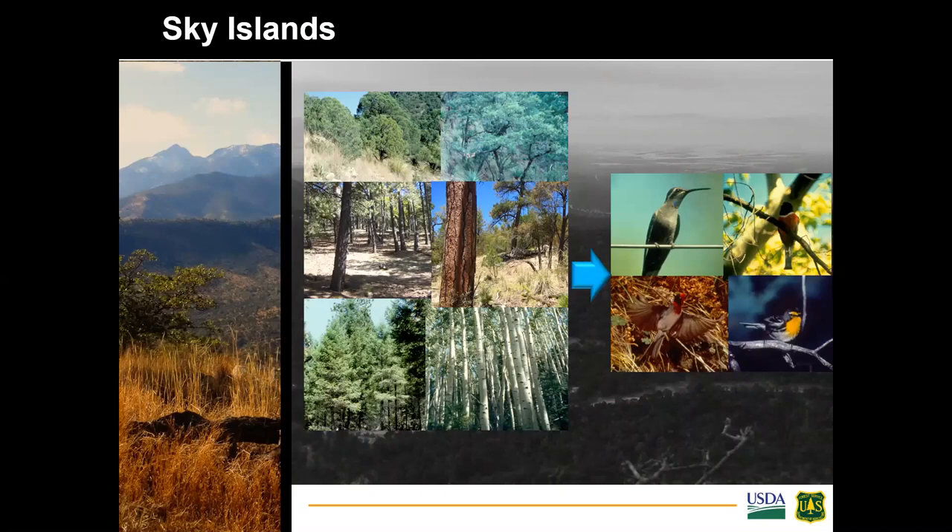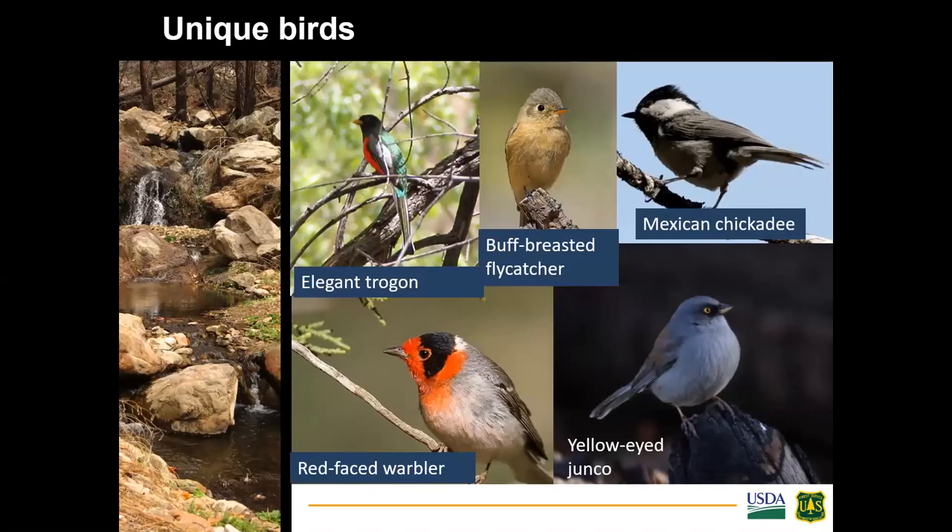There are many unique birds with species ranges overlapping the Sky Island region, including some with their northernmost range in southeastern Arizona. The region has one global and three state important bird areas, and birders from around the country flock to the region for bird watching opportunities, leading to a vibrant ecotourism economy. Notable species include the elegant trogon, buff-breasted flycatcher, Mexican chickadee, yellow-eyed junco — both endemic to a few mountain ranges — and the red-faced warbler.